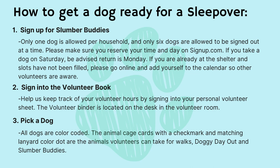Step two: sign into the volunteer book. Help us track your volunteer hours by signing into your personal volunteer sheet. Your volunteer binder is located on the desk in the volunteer room.